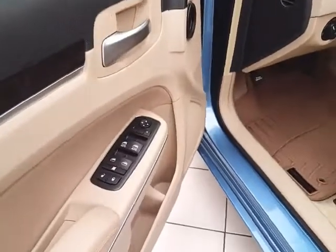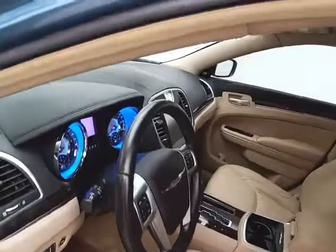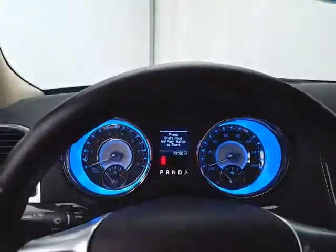This Limited has keyless entry with remote start, power windows, locks, and mirrors. Power driver seat and a tilt and telescopic steering wheel put you in that perfect driving position.